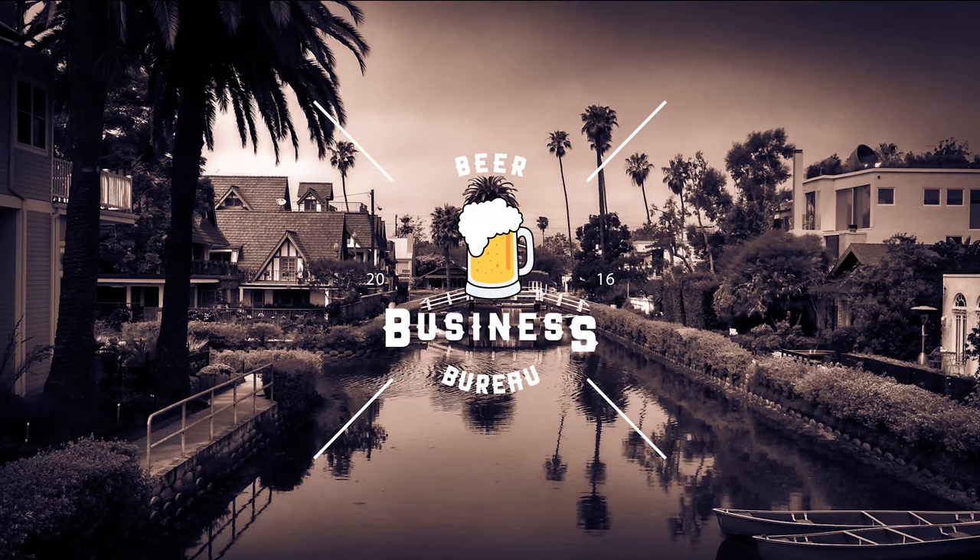Stop! Hammer time! What's up guys? Welcome to another episode of Beer Business Bureau. So today I'm rocking with the Stone Ghost Hammer IPA.